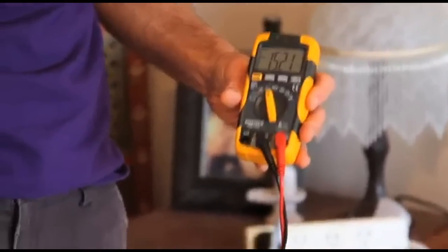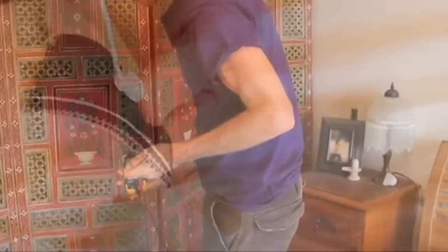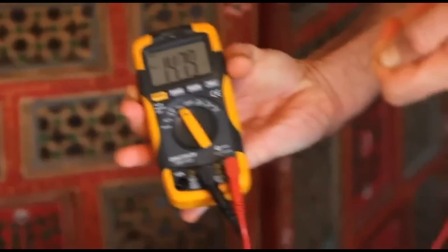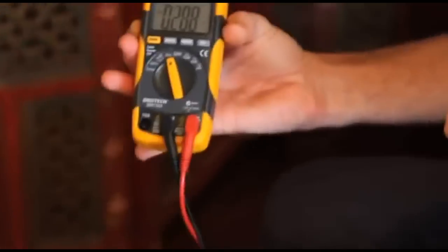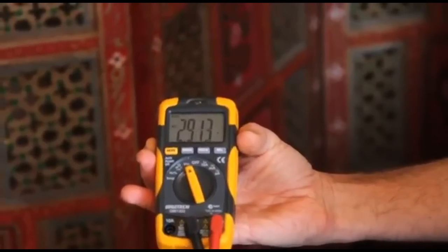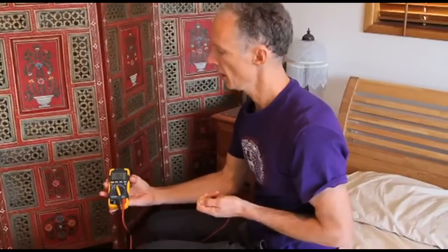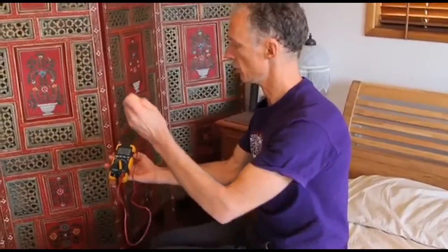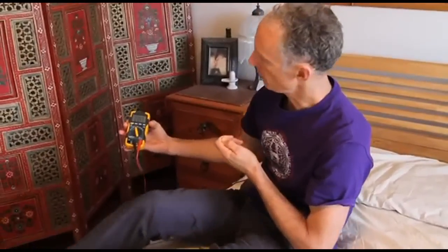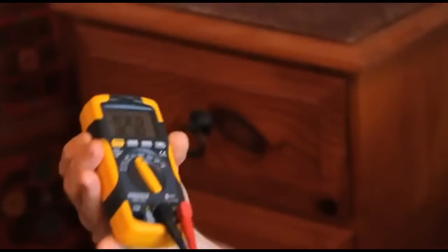I've got a grounding sheet on my bed with silver thread running through it that connects via a lead into the earth. I'm at around 15 volts as before. When I sit on the bed fully clothed, I drop down to 2.9 volts — about a fivefold reduction. Now, if I get up onto the sheet with my bare feet touching it, it drops tenfold to 0.2 volts.